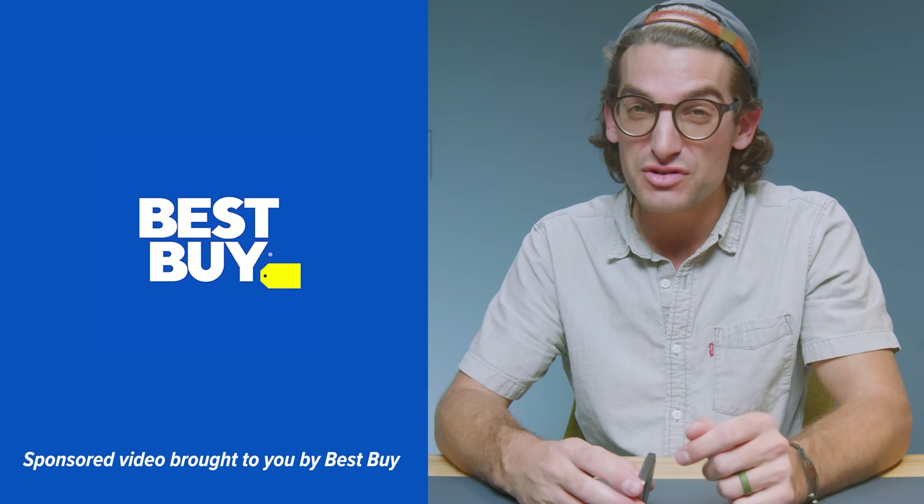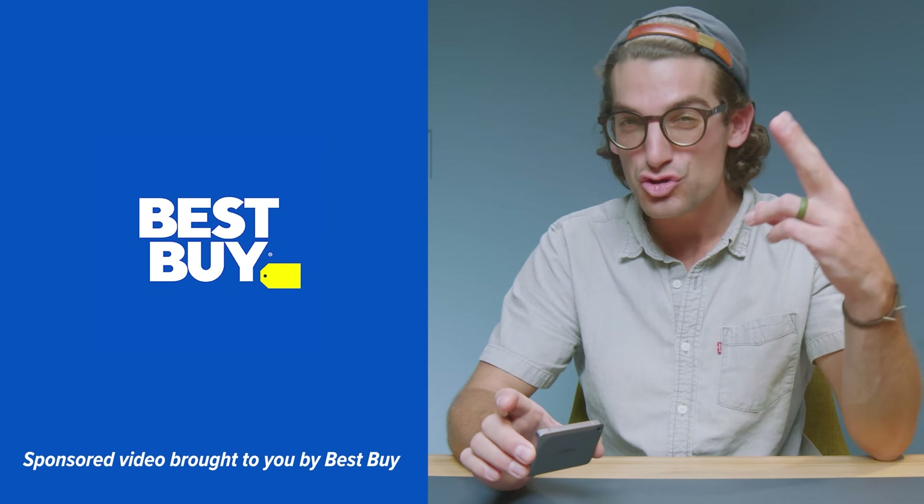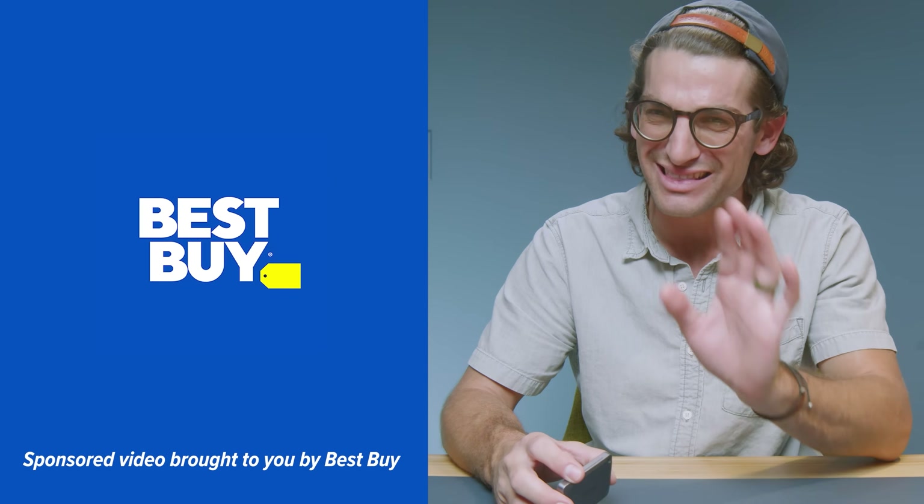The best part of my system is that it works on any budget. You can get started right now for less than $150, but it scales to store thousands of dollars worth of data over 7 plus years. Huge shout out to Best Buy for sponsoring this video and sending over the Crucial X9 Pro Portable SSD 2TB version. More about that later in the video.